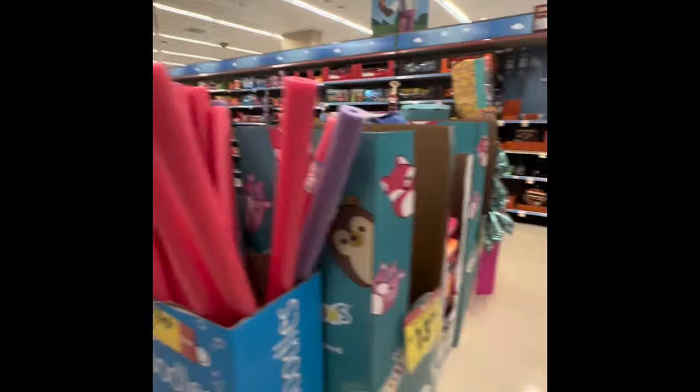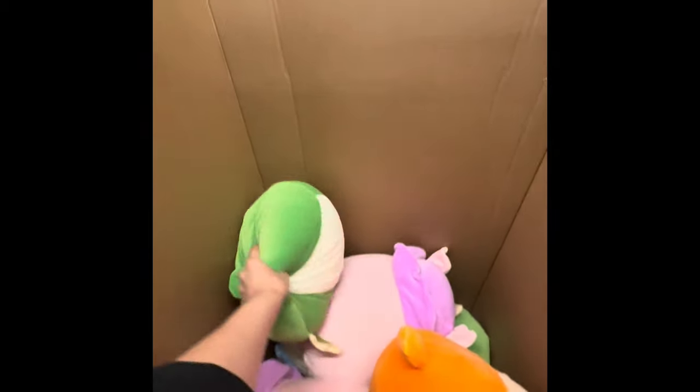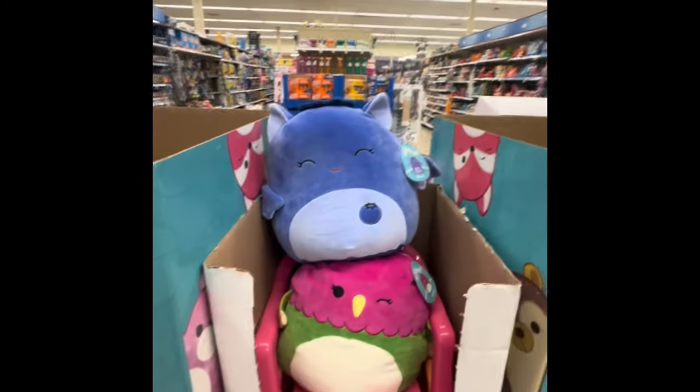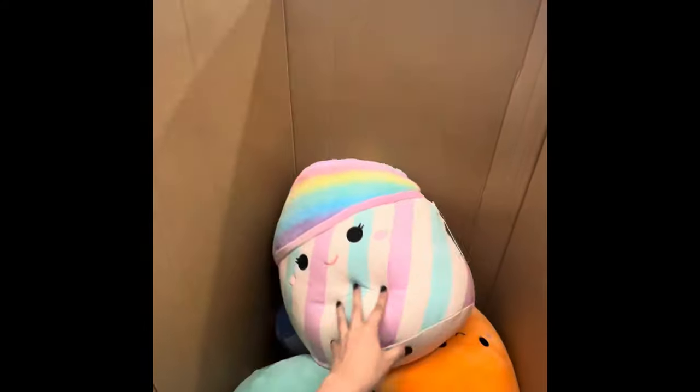Those pool noodles right there are $1.99. These little Squishmallows are $13.99 and they are so cute. That's like a little parrot. And then they have some cute little Squishmallows sitting on a chair. And then they have these massive size ones. I'm not sure the price on the huge ones because it wasn't marked.